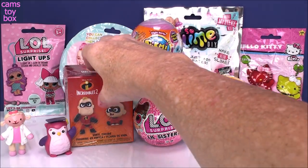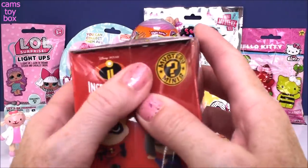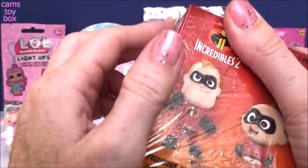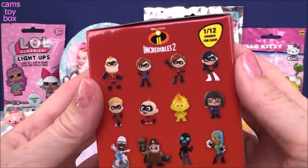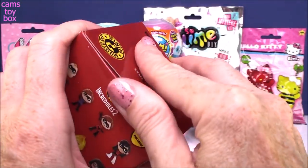Let's see the Incredibles one. Such a good movie — if you guys haven't seen it, go see it. I enjoyed it tremendously; I think I want to go see it again. I've been opening these and collecting them and they are fabulous-looking collectibles. It shows on the back all of the different ones you can collect. Let's see who we got today.